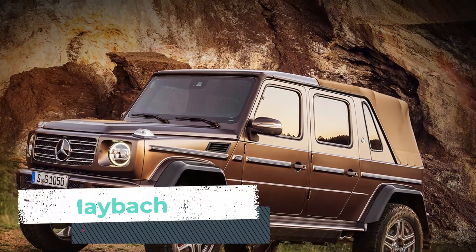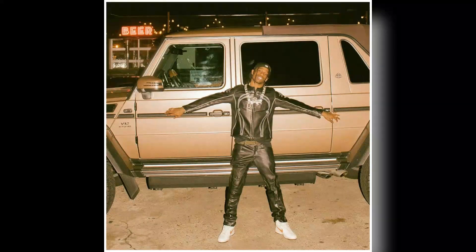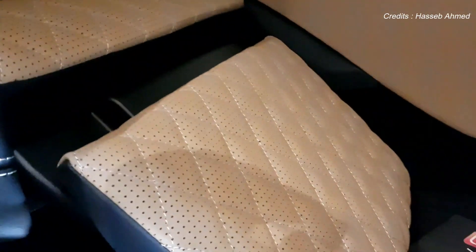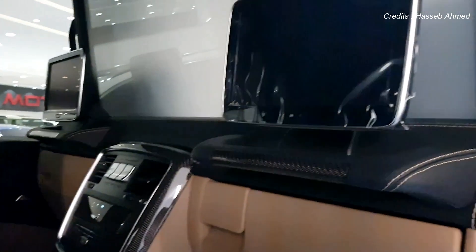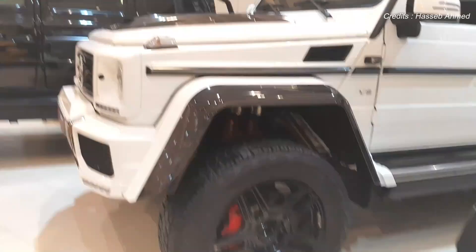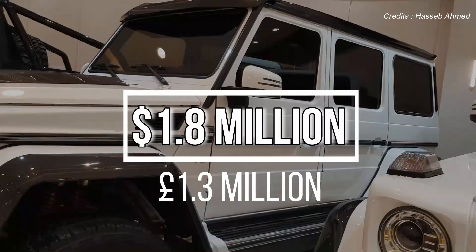Next up, Travis owns a Maybach G650 Landaulet. This modified luxury SUV is a true standout — it's a Mercedes-Benz G650 customised in every which way, extended in the rear for a comfortable seating section. With only 99 made, these Landaulets are extremely rare, and that exclusivity has only made them more valuable with time. These are now worth $1.8 million, around £1.3 million.